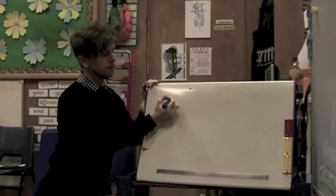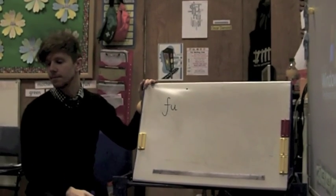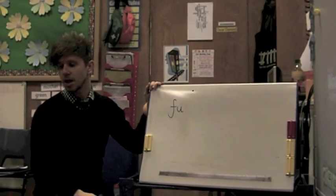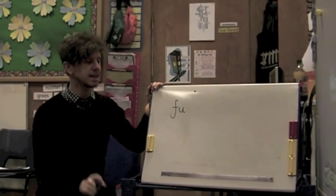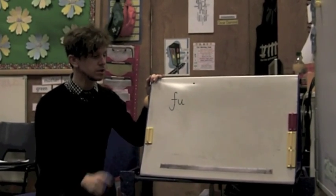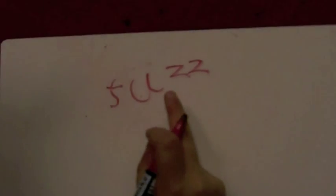Once complete, you as the teacher will then write a beginning set of sounds. F is what you can see there. Each group of children will be able to make a different word — the children with the double S will be able to make 'fuss', the children with the double Z will be able to make 'fuzz', and the children with the double L will be able to make 'full'.